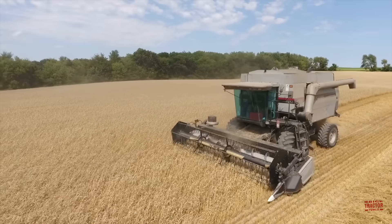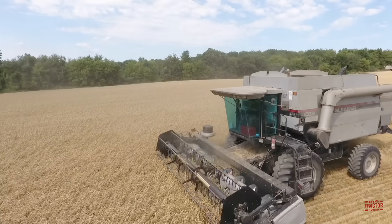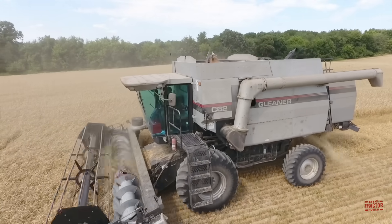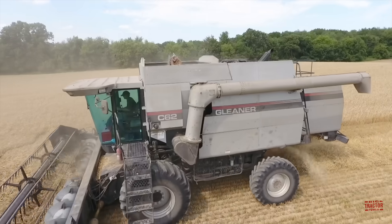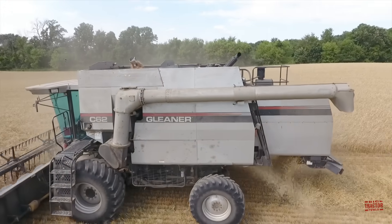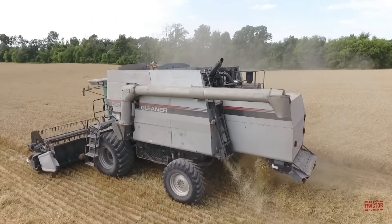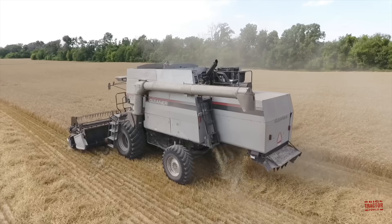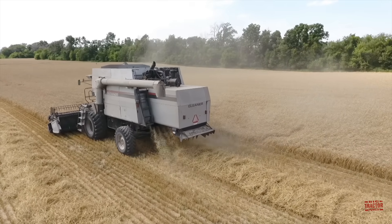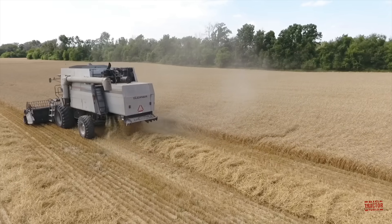The combine is powered by an 8.3-liter, 505 cubic inch Cummins C-Series 6 CTA 8.3 engine rated at 260 horsepower. If the combine encounters tough harvesting conditions, it has a power boost up to 275 horsepower to power through. It is equipped with a 150-gallon diesel fuel tank. This harvester features a 4-speed hydrostatic transmission.